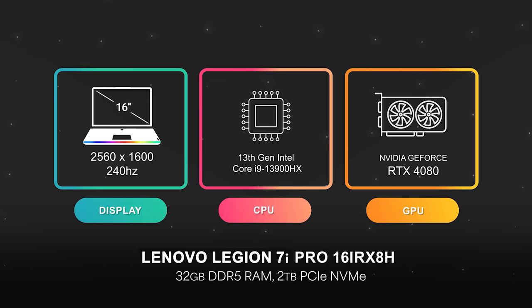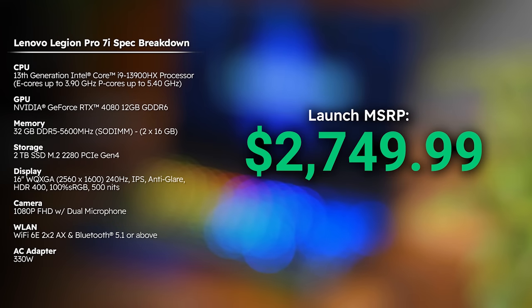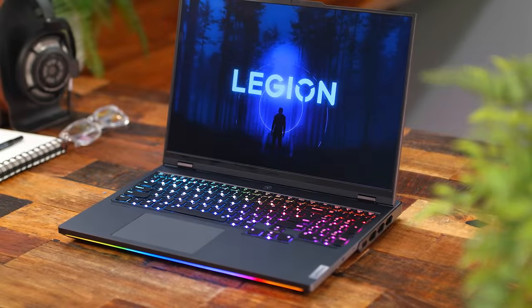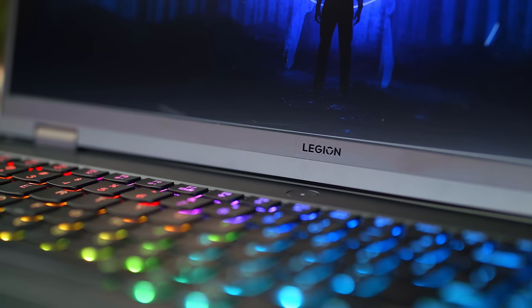This is the Lenovo Legion Pro 7i Gen 8 model. They also have a Pro 5i Gen 8, but this one's more spec'd to my liking and is way more powerful than my current gaming laptop with an RTX 2070. This has a 13th Gen Intel Core i9-13900HX CPU and an RTX 4080 graphics card, which even outperforms my desktop PC.